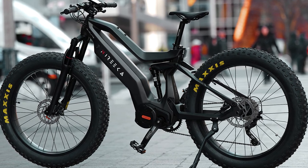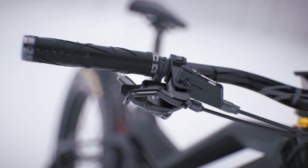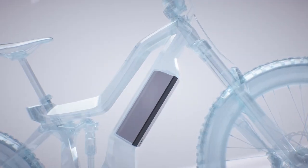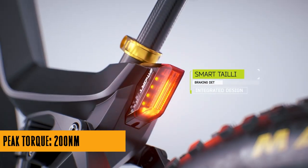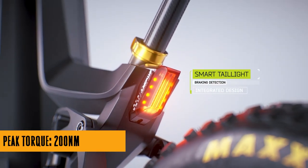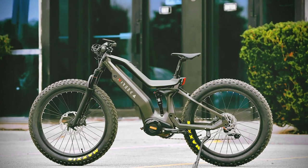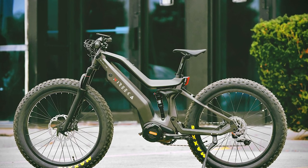Now the Norica Mega doesn't just stop at speed and safety — it's got options. Two battery options, to be precise. The Mega 750 rolls with a 480Wh removable battery, while the Mega 1500 flexes with an 840Wh powerhouse. Both locked into the frame, both removable with your special key, because we know you like options.